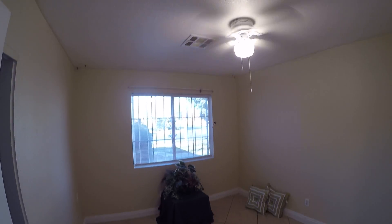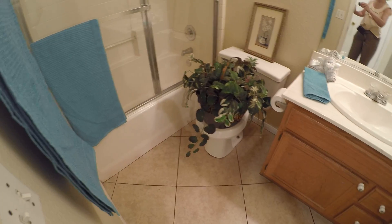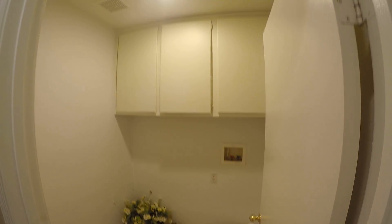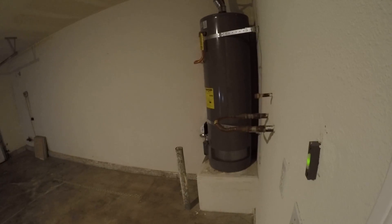Bedroom number one — no popcorn ceilings. Bathroom number one. The master is down on the other end of the hallway. You've got some storage here. Laundry room — that's gas. Extra storage. Two-car garage. The water heater, for you FHA and VA buyers, is double strapped.